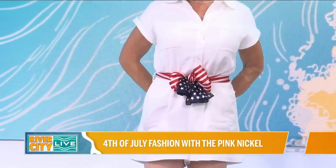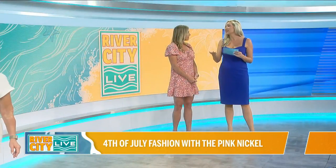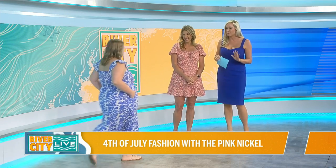Throw on those cute earrings and you're good to go. Again, another piece that's really great not just for the 4th of July, because that's always tough when you buy a piece and can only wear it for that time. We've got a maxi coming our way, and you know I love a long gauzy maxi.